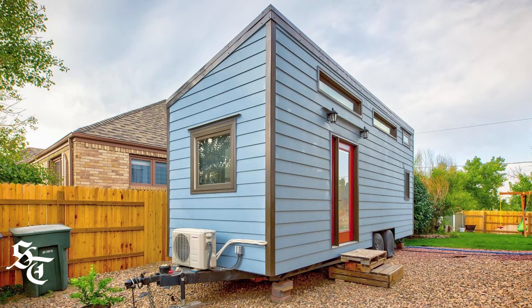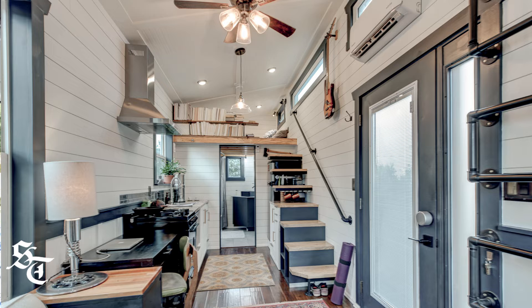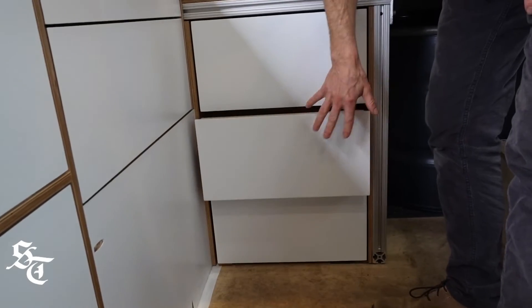This is my second tiny house. The first one was built on a trailer — 26 feet long, eight and a half feet wide, thirteen and a half feet tall, shed roof design. I designed and built it myself and lived in it for a little over two years. I just really loved it and have been compelled by minimalism and simplistic living.